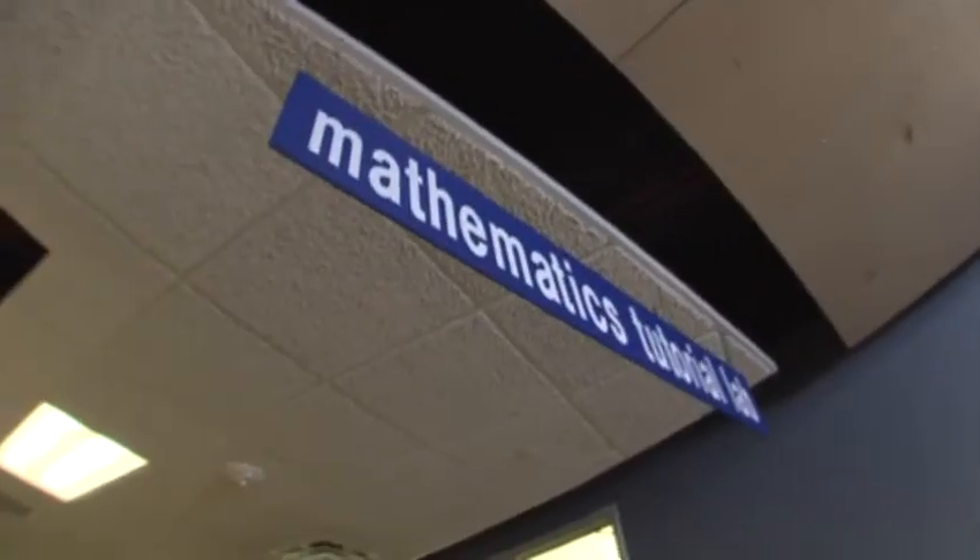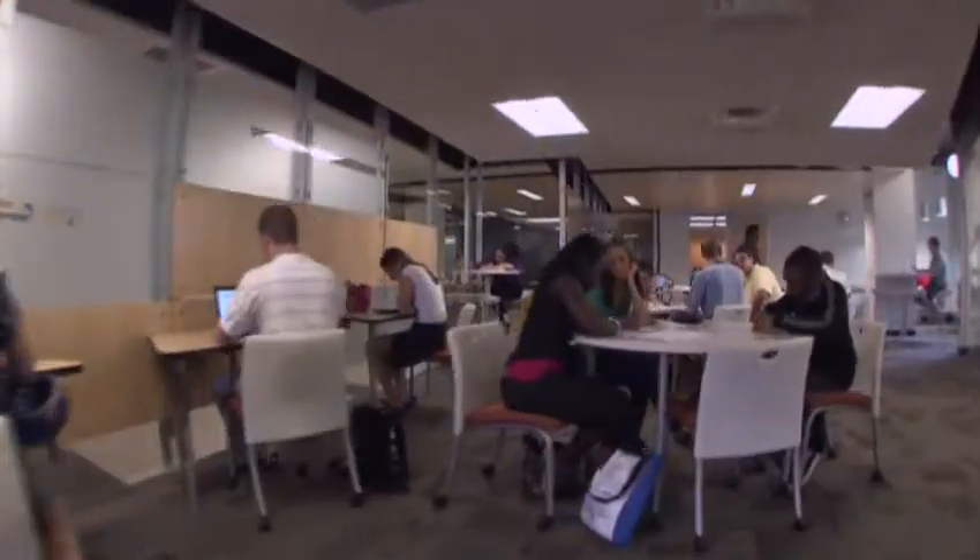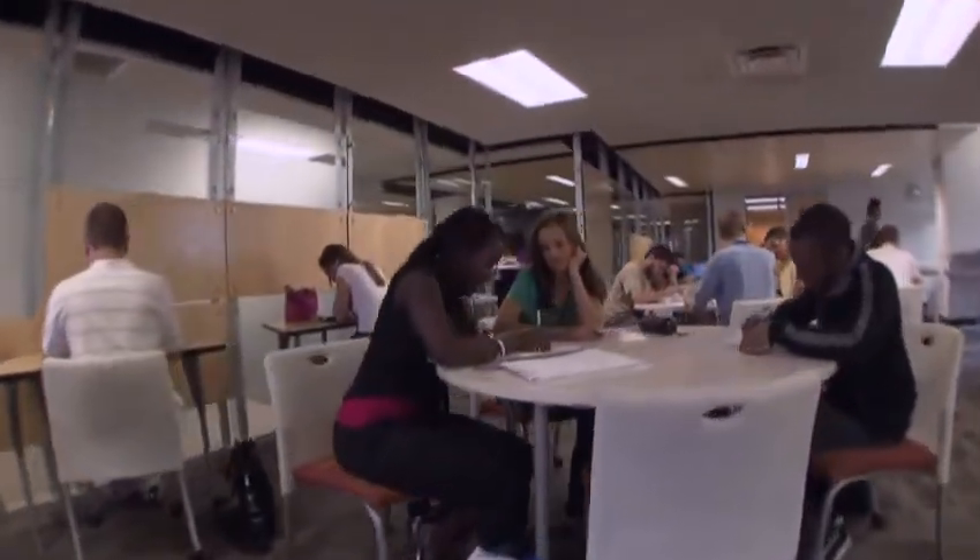Hi, I'm Colleen. Welcome to the Math Tutorial Lab. We are located on the first floor of Cook Hall and provide free tutoring for all math classes from 095 through 131.